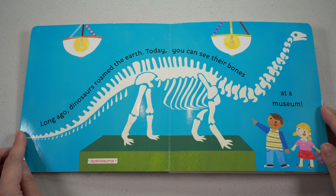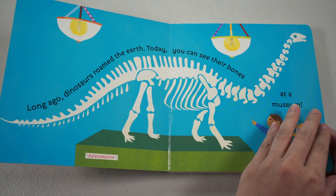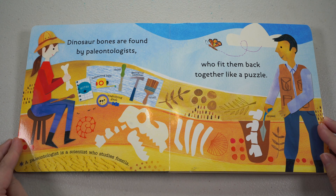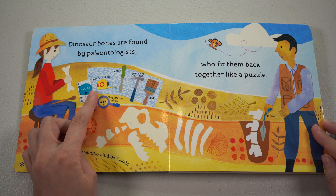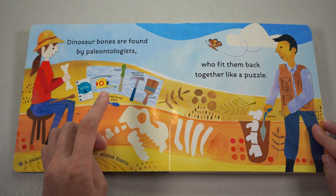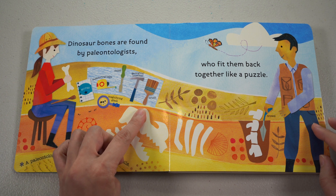Long ago, dinosaurs roamed the earth. Today, you can see their bones at a museum. This is called an Apatosaurus. Dinosaur bones are found by paleontologists, who fit them back together like a puzzle. A paleontologist is a scientist who studies fossils. What do they use? They have measuring tape, magnifying glass, a chisel, a geological hammer, a brush, and a trowel.